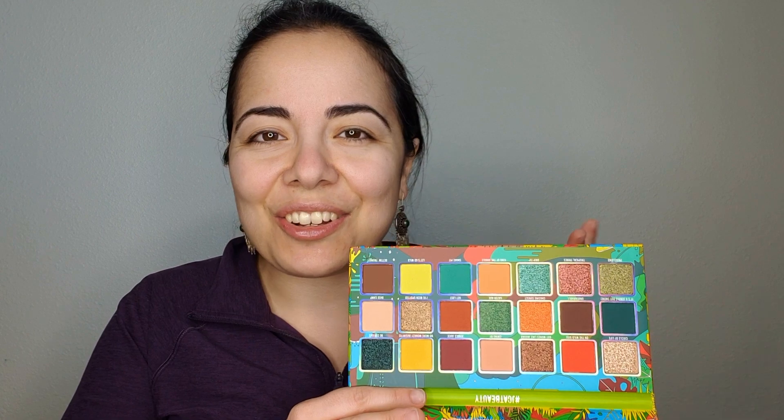I bought this palette at TJ Maxx, and then I went on J-Cat Beauty's website afterwards and realized the palette is still available at full price on their website. I'm sure it's going to go on sale at some point. It gave me such amazing vibes — it's so colorful and I'd never tried J-Cat Beauty before. I bought this for $8 before tax. But I like the color story. Let's see how it performs.